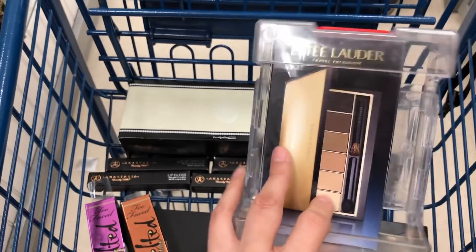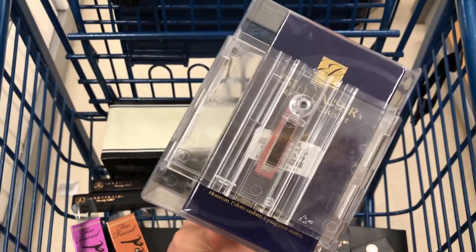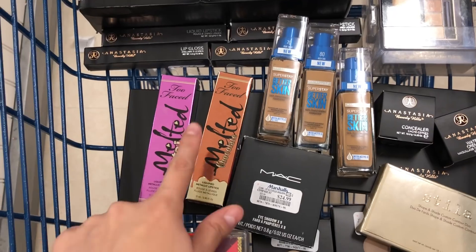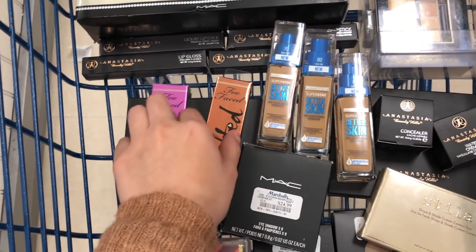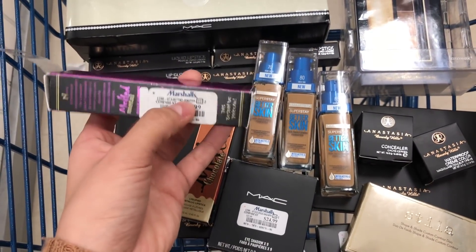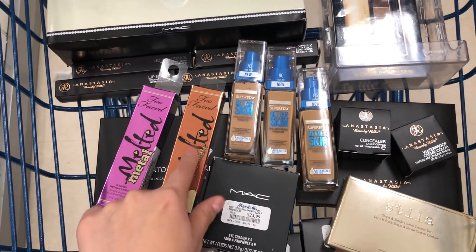Then I have this Estee Lauder little eyeshadow kit and this one is $29.99 compared to $49. I also found these Too Faced Metallic Lipsticks and these are $5.50 and this one is $5.99, so this one actually went a little bit down.